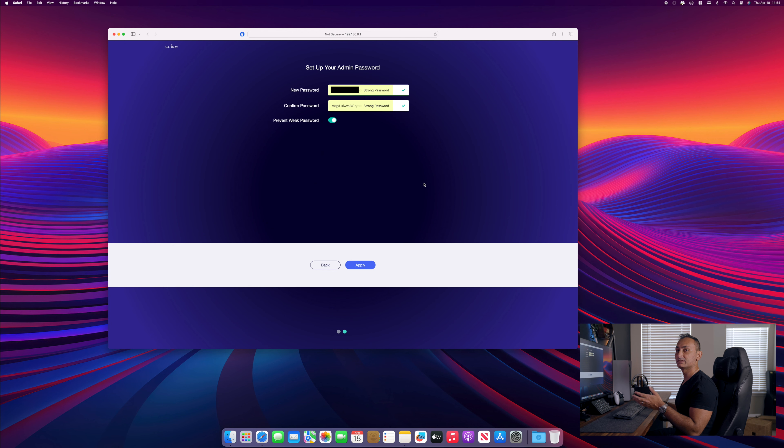Next, you will be prompted to enter a new password — make sure you create one you will remember. Now we are inside the GL-iNet dashboard. As you can see, there's a lot going on in here with many options. These travel routers are fairly robust and have a lot of capabilities, but we are going to keep this video straightforward so that we can connect our PlayStation Portal on the go.